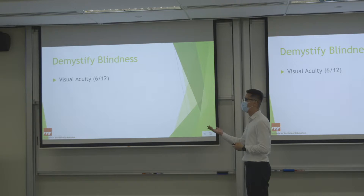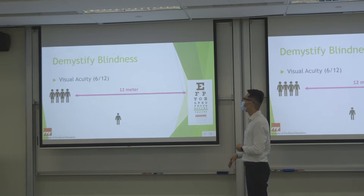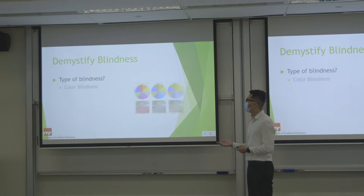Other than true blindness — which cannot be corrected and vision is worse than 3/60 — there is colour blindness. People with colour blindness can still function normally; they can still see objects in front of them, but they cannot differentiate colours. The most common is red-green colour deficiency. It is usually inherited and affects about 8% of males and less than 1% of females, so gentlemen are more prone to colour blindness.